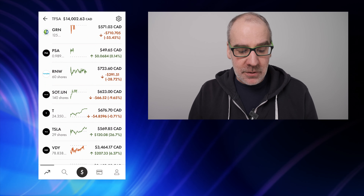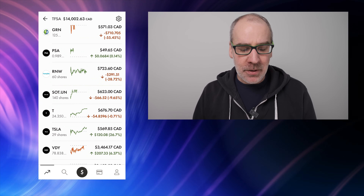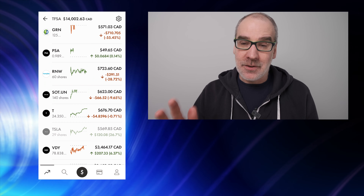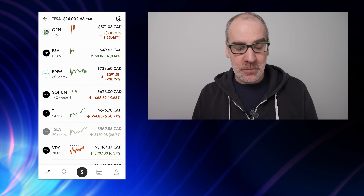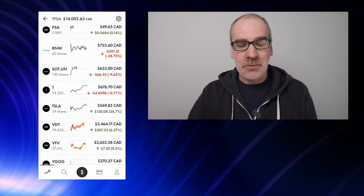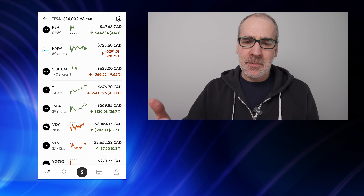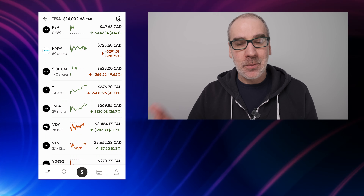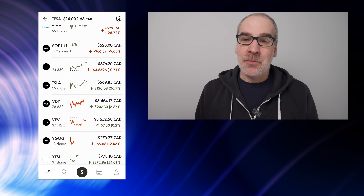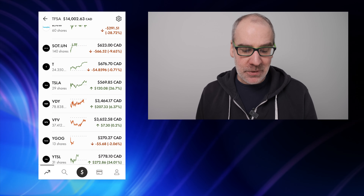RNW — I did add a few shares to this one. I still want to add to RNW. They haven't reduced their dividend yet. I've added to the position to bring my dollar cost average down. I'm hoping they just don't change their dividends — that would not be good. Down 28.72%, $291.51 on TransAlta Renewables. SOT.UN — that's Slate Office REIT. I added to that position, so we're up to 140 shares. I almost have enough from dividends to purchase a full share every month, which is nice. Down 9.65%, $66.52 on Slate Office REIT.